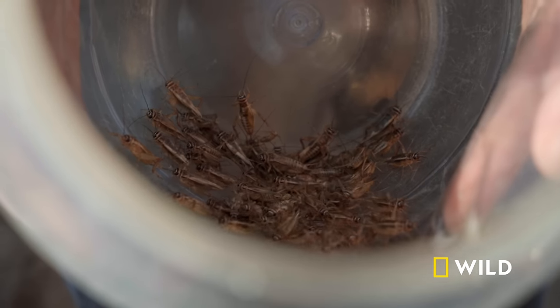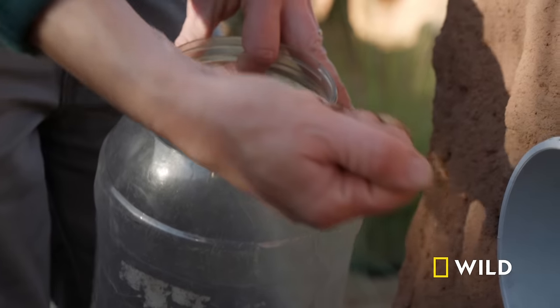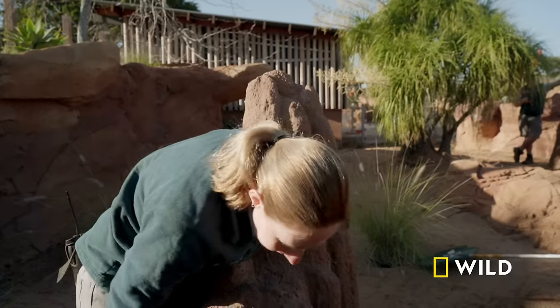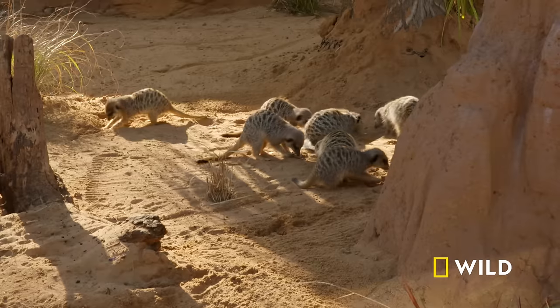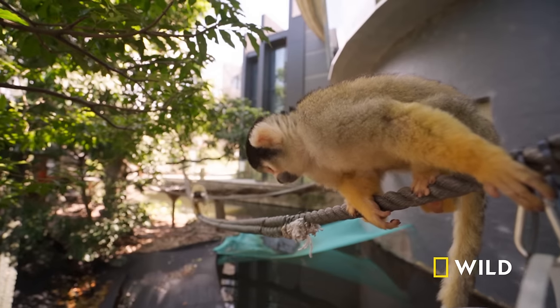Another mouth-watering morsel are the crickets, which are loaded into a man-made termite mound to tantalise these little carnivores' taste buds. The carnivore team ordered 1,500 large crickets — that will last them for just a week. While the crickets keep the meerkats busy, the next bug house delivery is eagerly anticipated.